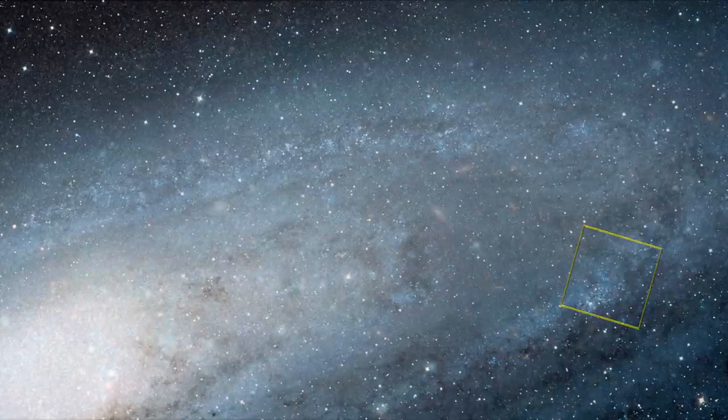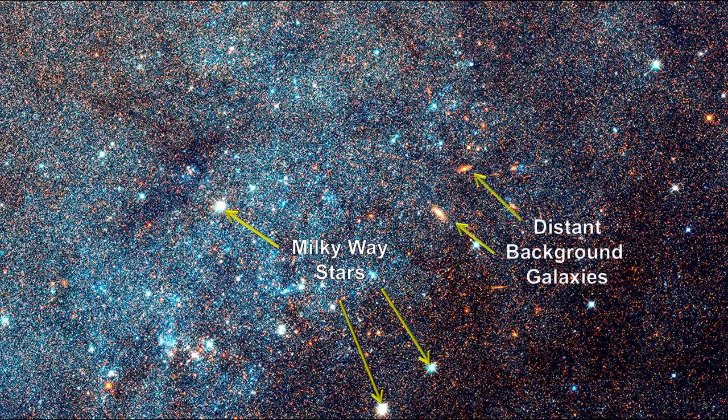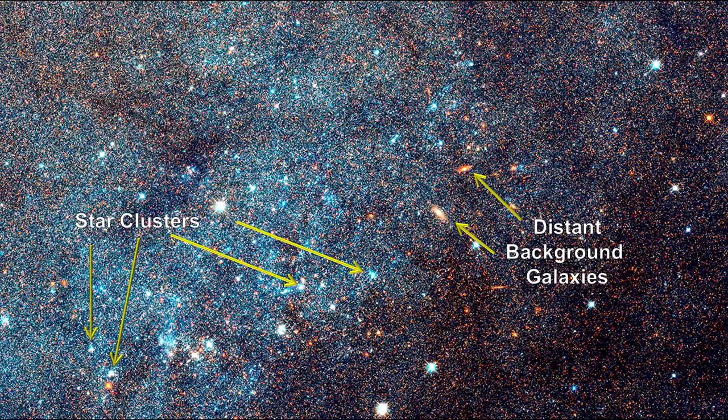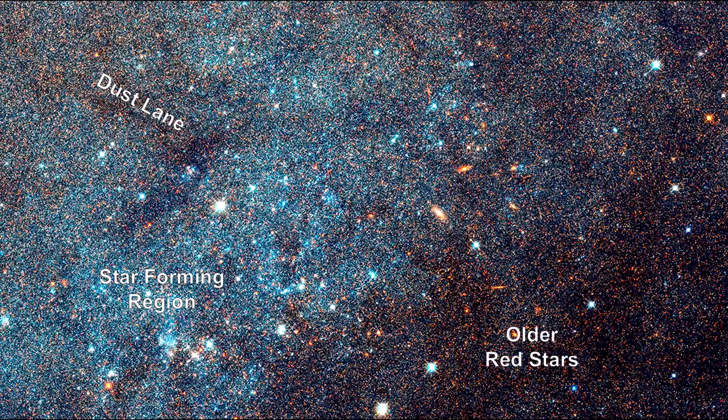Zooming into the boxed field, we see some foreground Milky Way stars in the line of sight to Andromeda, and a couple of distant spiral galaxies shining through Andromeda's disk. A large number of star clusters can be seen in this analysis. The large group of blue stars indicates star-forming regions in the spiral arms, while dark silhouettes of obscured regions trace out complex dust structures. Underlying the entire galaxy is a smooth distribution of cooler red stars that trace Andromeda's evolution over billions of years.